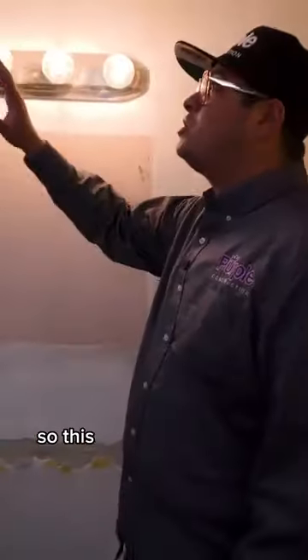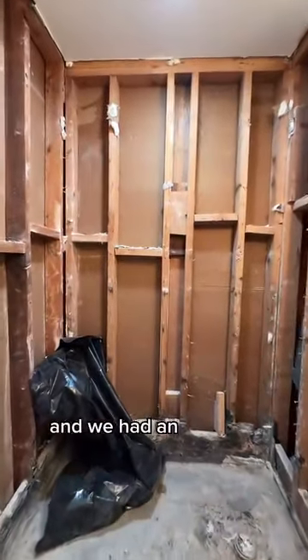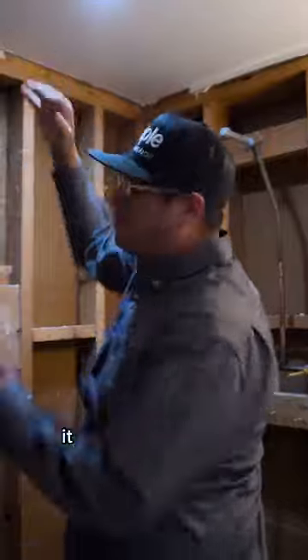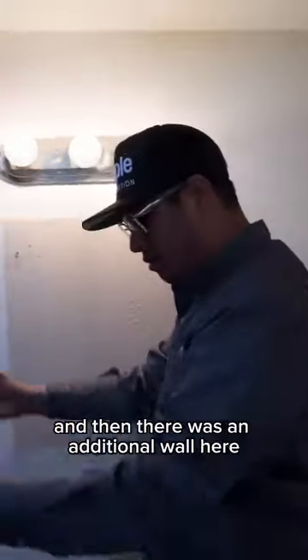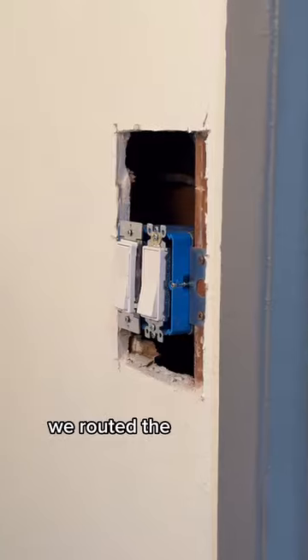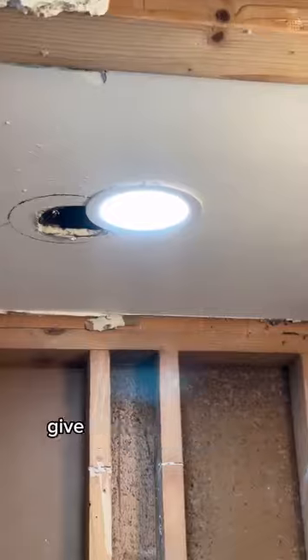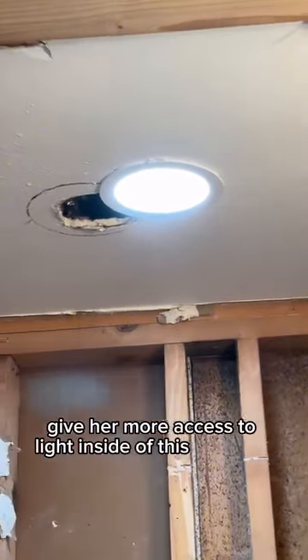This shower here before was super enclosed in a tight space and we had an old little light up here. It was very dingy and dark inside, and then there was an additional wall here that made the opening and the entrance to walk into the restroom extremely tight and small. So we completely knocked that out, rerouted the electrical here to the entranceway, and placed a brand new recessed light right underneath to give her more access to light inside this restroom.